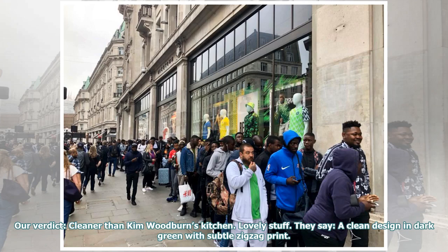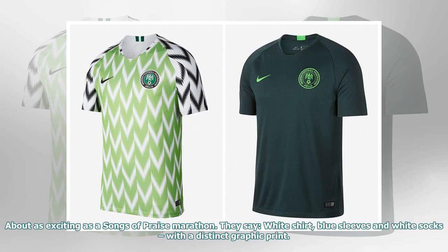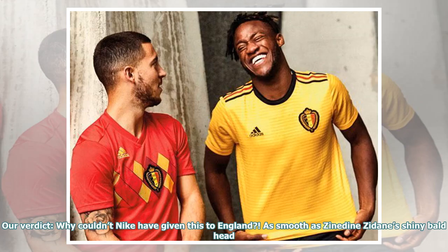They say: a clean design in dark green with subtle zig-zag print. Our verdict: oh dear, clearly Nike used all their budget on the home shirt. About as exciting as the Songs of Praise marathon. They say: white shirt, blue sleeves and white socks, with a distinct graphic print. Our verdict: why couldn't Nike have given this to England? As smooth as Zinedine Zidane's shiny bald head.